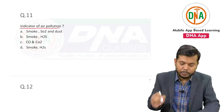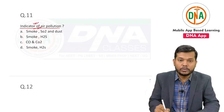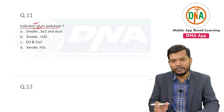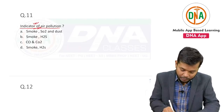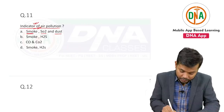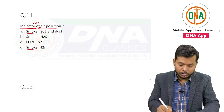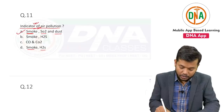The indicator of air pollution — the question was very confusing. In one option there was smoke, SO2, and dust; and in the same option, smoke and H2S was given. So the answer of this question was smoke, SO2, and dust.